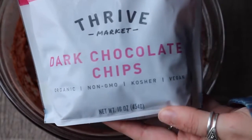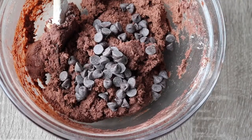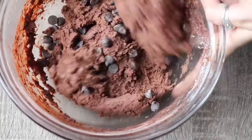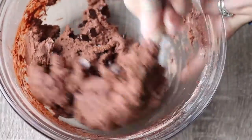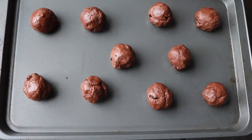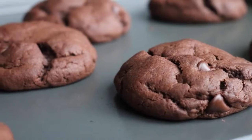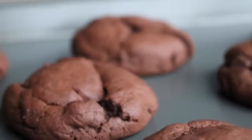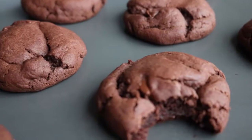I used these Thrive Market dark chocolate chips and just eyeballed that — threw some in. I don't really give measurements for chocolate chips in cookies because I find it's personal and everybody likes a different amount. To make them big, thick, and chewy, you need to make them really big — about two tablespoons of dough per cookie. Roll them into balls and space them out on a pan. Bake at 350°F for 10 to 11 minutes, then leave them on the pan for a few minutes before removing so they don't break. These are seriously some of the best cookies I have ever made.